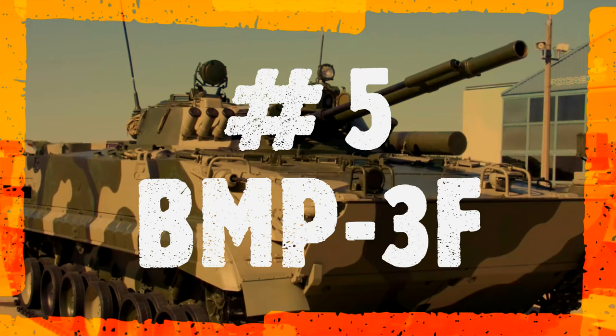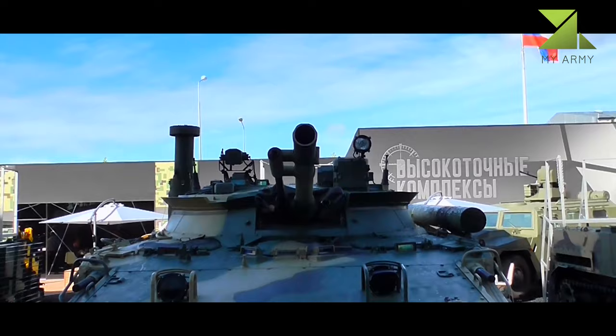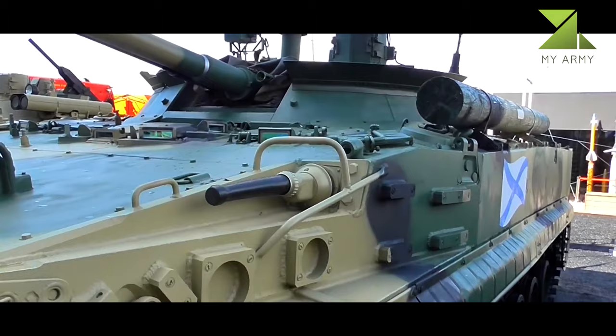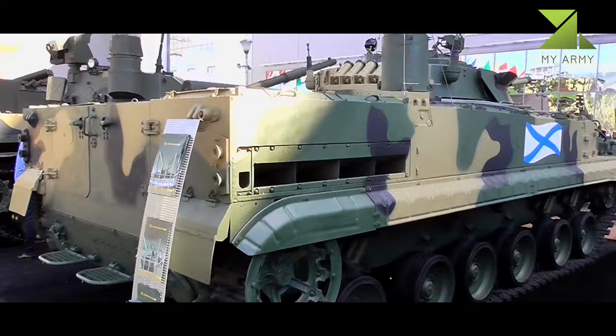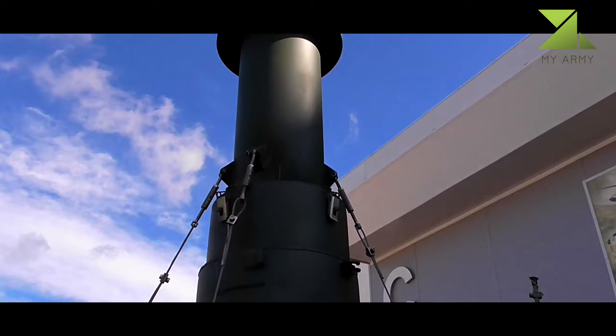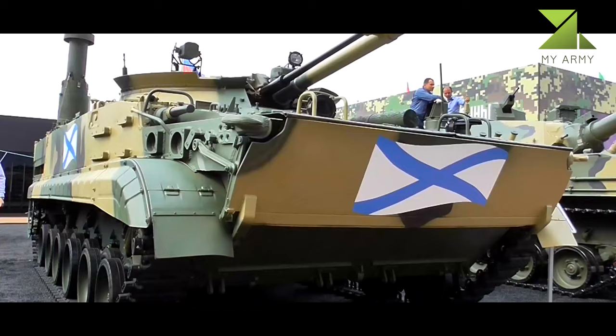The BMP-3F is a Marines fighting vehicle designed and manufactured by Russian company Kurganmashzavod for more sustained amphibious assault operations. The vehicle features a flexible design to operate under difficult sea conditions and offers increased firepower, maneuverability, and protection of the Marines over its base model, the BMP-3 infantry fighting vehicle, which was first produced in the late 1980s.